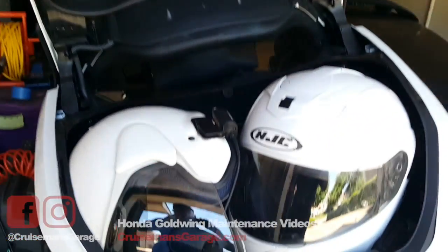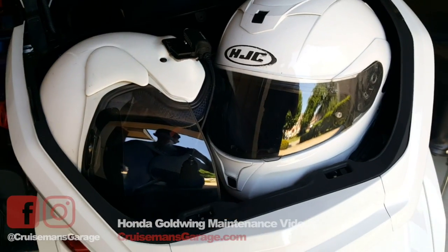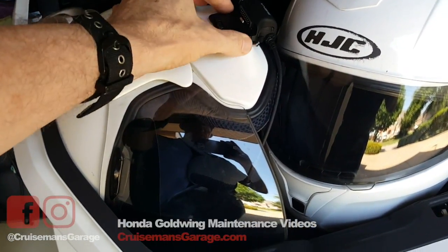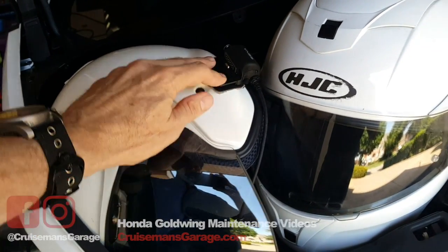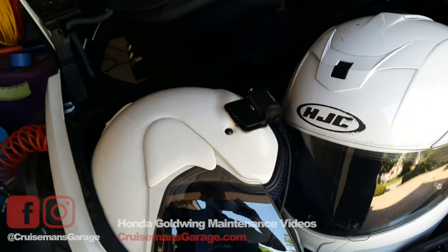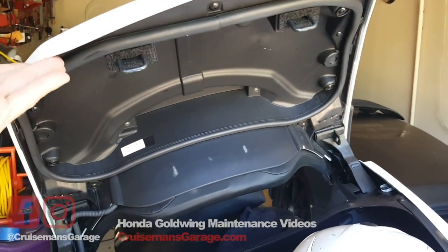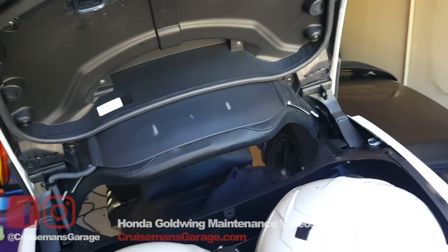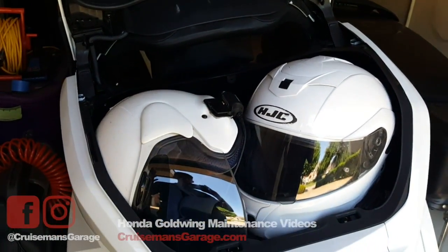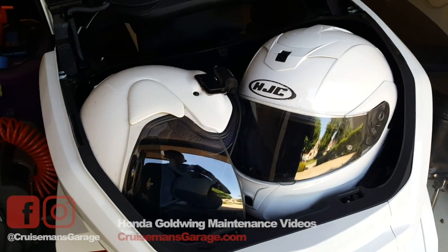I was able to get the trunk lid to open — I had to bang on it a few times on the passenger backrest to get it to release. It's always something with this trunk. What I did was put the Arai small helmet on its side without the Sena 20S installed, and put the HJC standing up. It's still not a great fit — you have to really fiddle with it. All Honda had to do was add a quarter to a half an inch in height on this lid, or lower the floor of the trunk a half to a quarter of an inch, and everything would have fit perfectly.